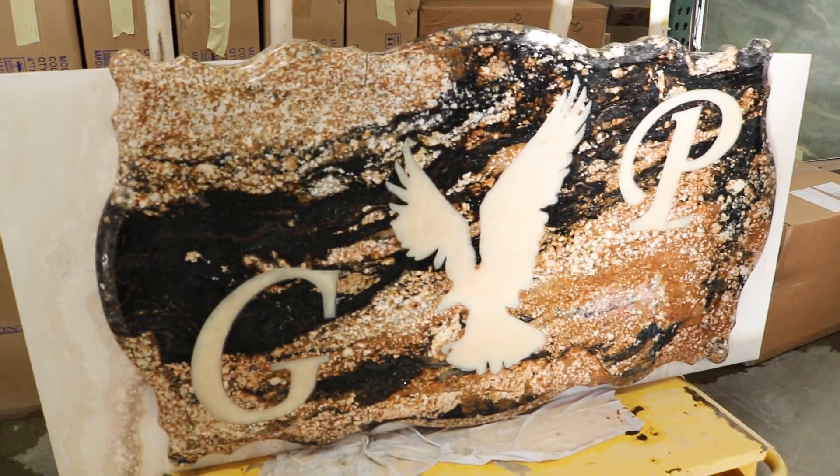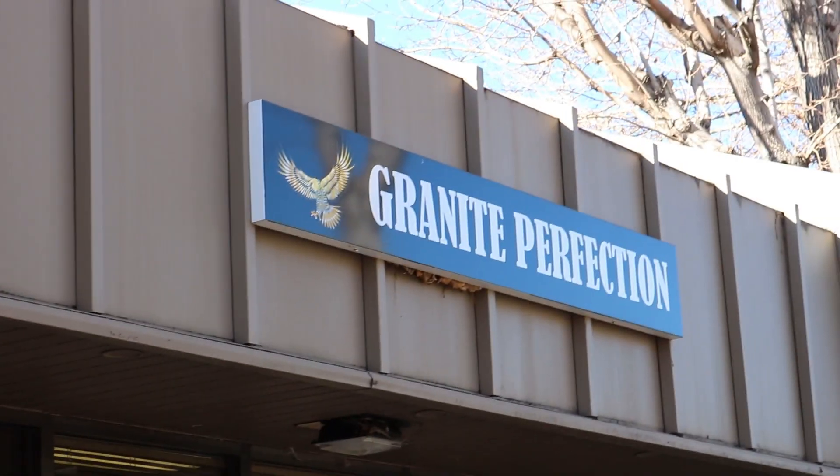With Granite Perfection, it's not so much about the money versus the quality and more about the passion behind it. I started cutting sinks my first day, which was really cool, so right then I kind of knew I was gonna be a granite guy. And then I started looking at buying a company.